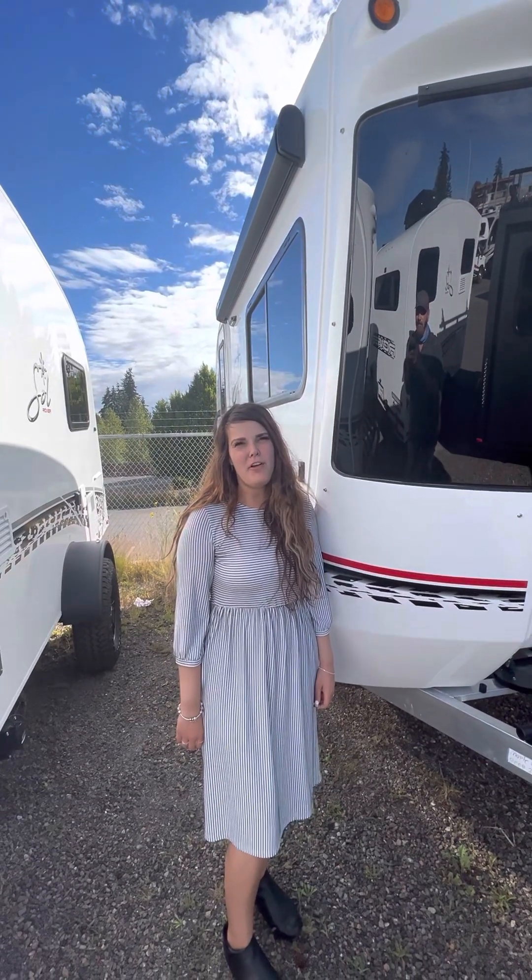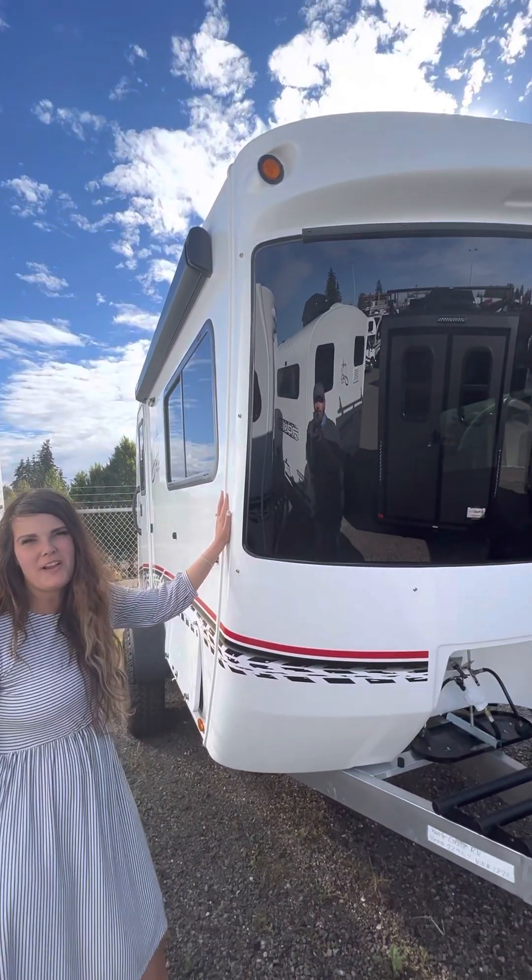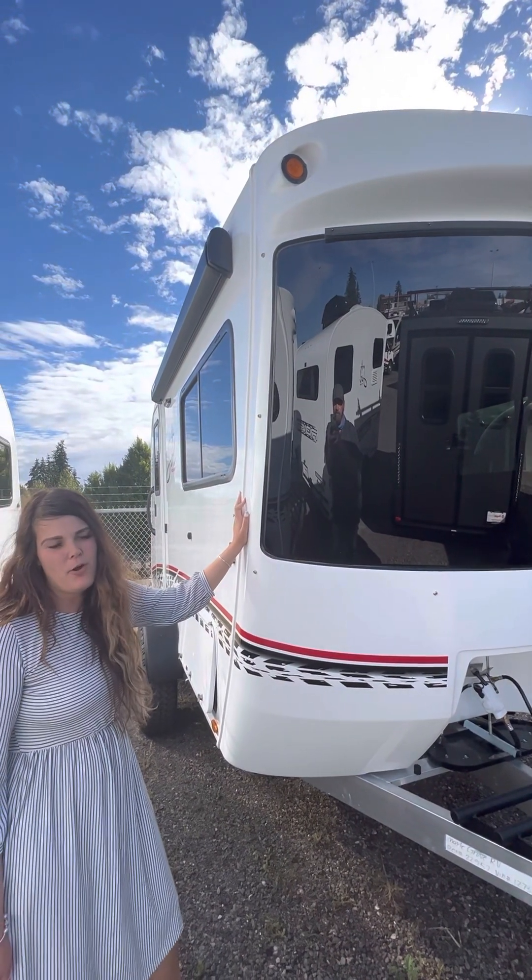Hi, I'm Lauren with Maple Grove RV and today I want to show you guys the new 2022 N-TEC Soul Dawn with Rover package.